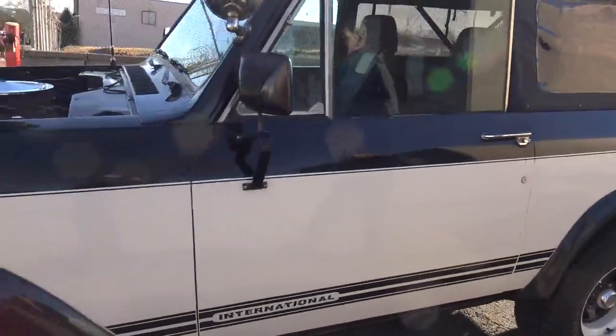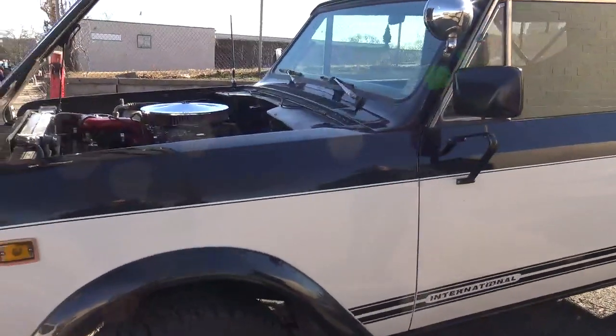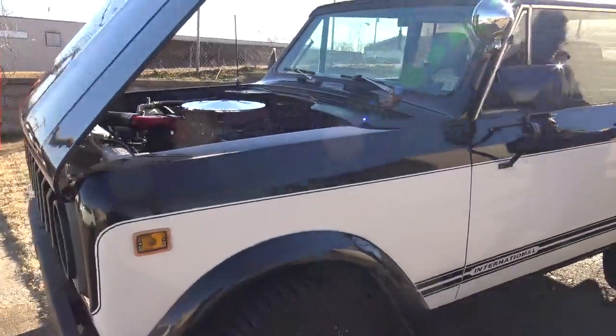Looks like a pretty good truck. It is a pretty decent truck. Fire it up. Run it. Safe for the start? I think it will. All right.